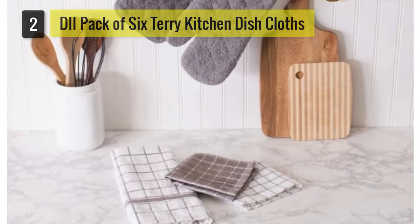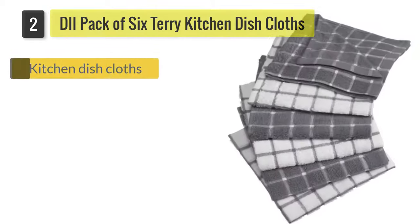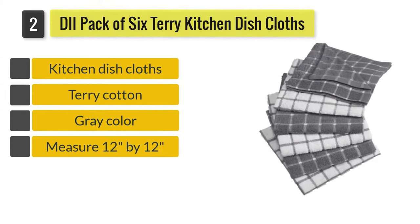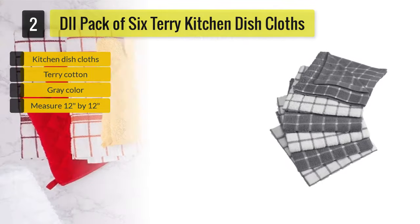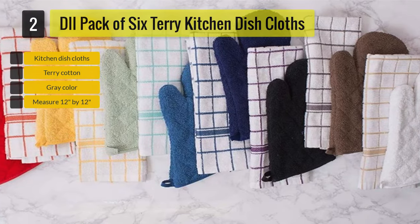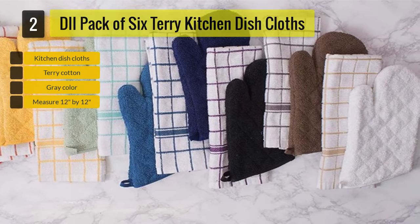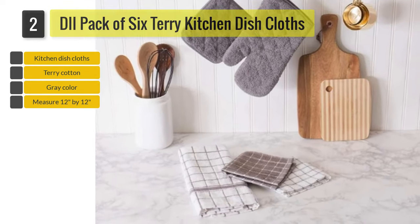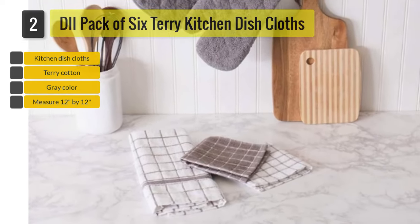Number two: DII pack of six terry kitchen dish cloths. These are ideal for a range of tasks in the kitchen and wider home. Made from pure cotton, they are low lint and highly absorbent. The manufacturer advises cold water wash only, although some owners have washed them at higher temperatures with minimal shrinkage.